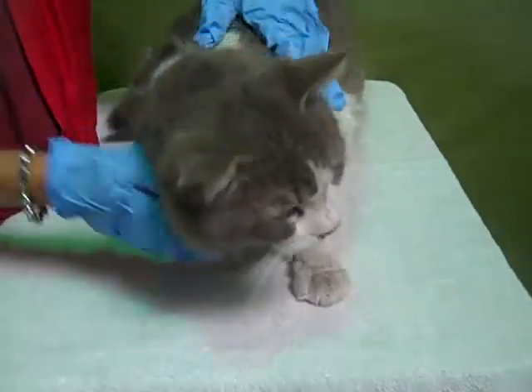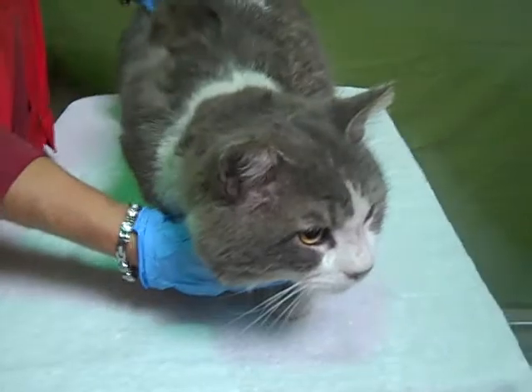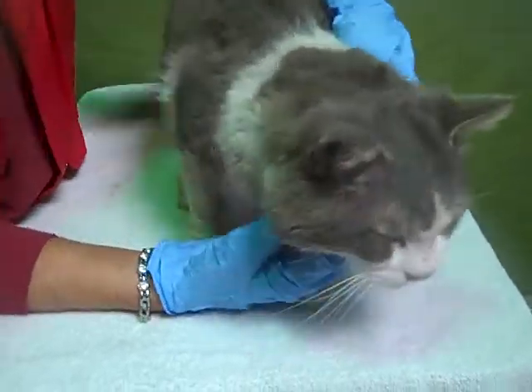He's a healthy big boy. He weighs 11 pounds, so he is large — a big large boy.